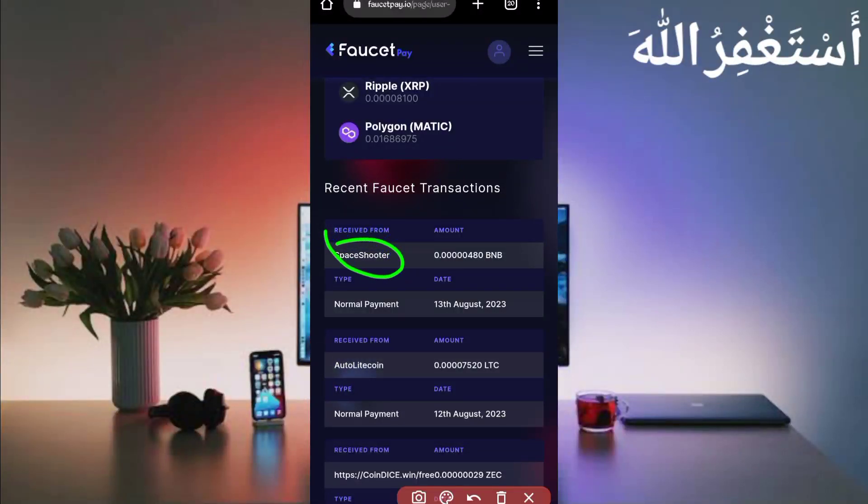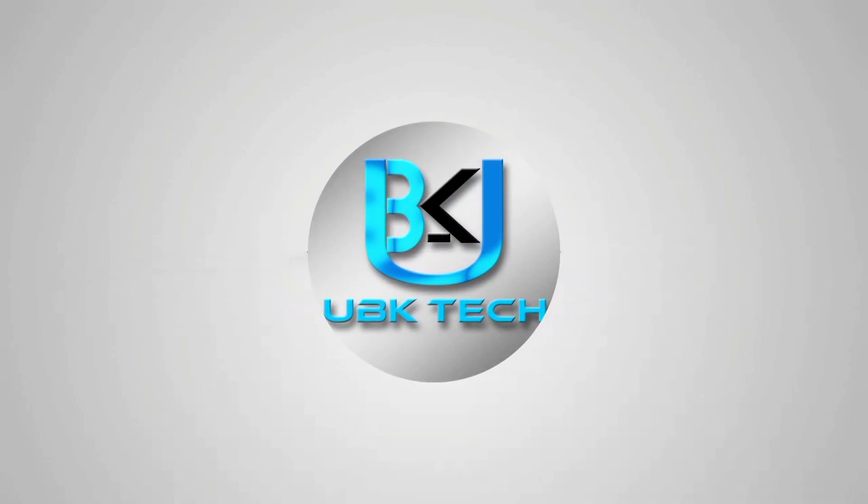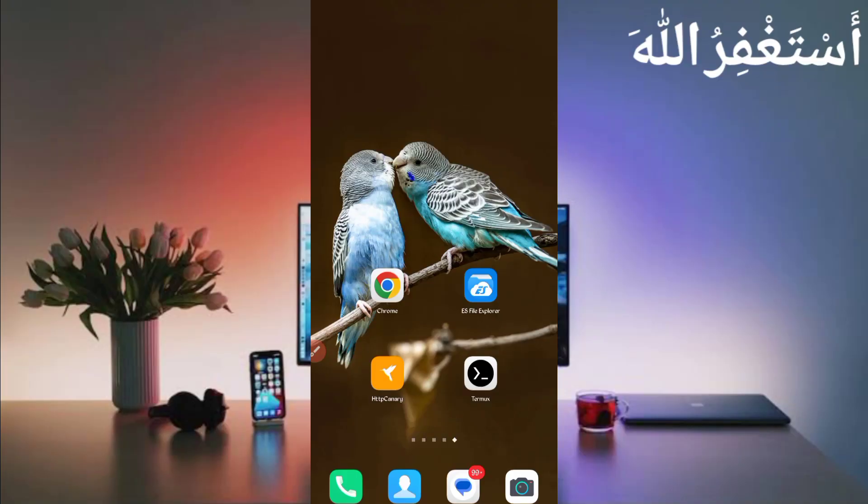You can see space tutor sent me 480 BNP — you can check out today's date, so this website is 100% legit and paying. Assalamu alaikum guys, welcome to my channel UbikaTech. Today I am bringing a new crypto earning website where you can earn Bitcoin, Litecoin, TRX, Binance, USDT, and many other cryptocurrencies with instant withdrawal, with payment proof.